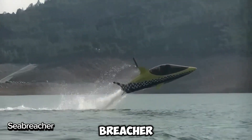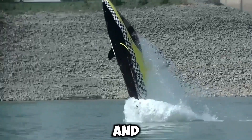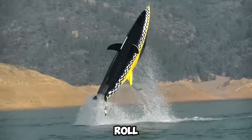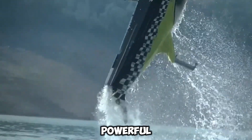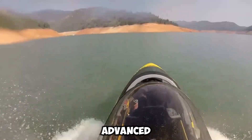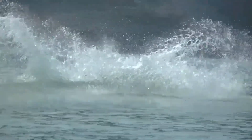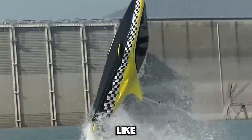Dive into the thrill of the Sea Breacher. This amazing watercraft brings shark vibes to life, with its bold 3D gills, sleek fins, and striking shark-like tail. Jump, dive, roll, cruise, and even porpoise through the water like a real predator of the seas. With a powerful Rotax 1500cc four-stroke engine packing 230 horsepower, the Sea Breacher is built for non-stop action. Its advanced jet nozzle keeps your ride smooth, while underwater viewports and live video screens let you soak in the full adventure.